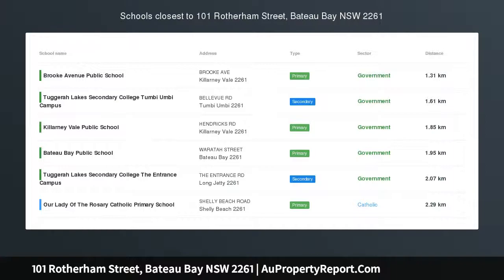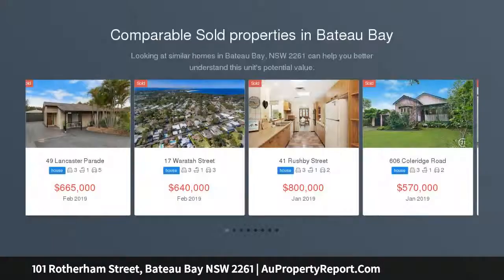Must be sold by public auction. Auction location: LJ Hooker Bateau Bay, 105A Bateau Bay Road, Bateau Bay.